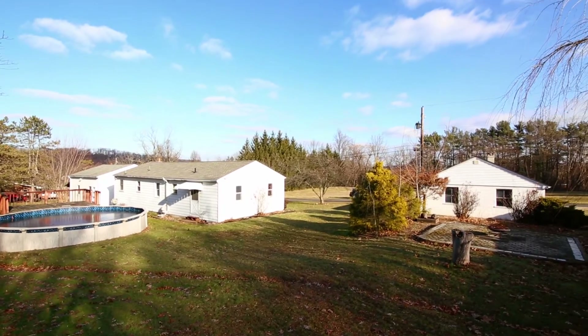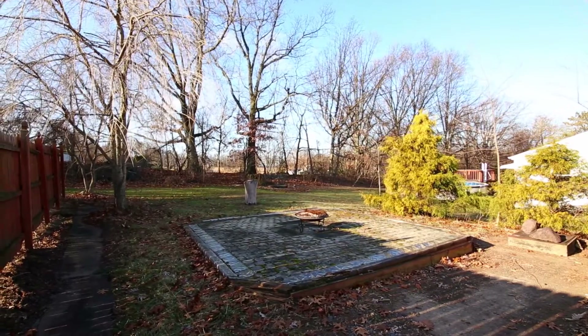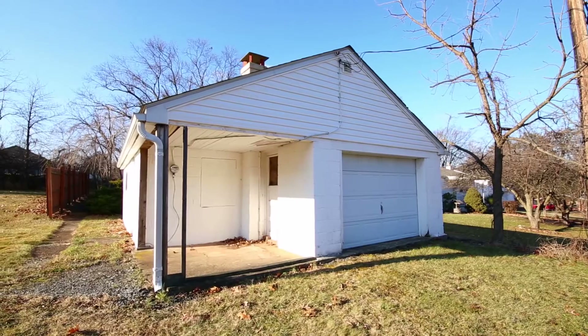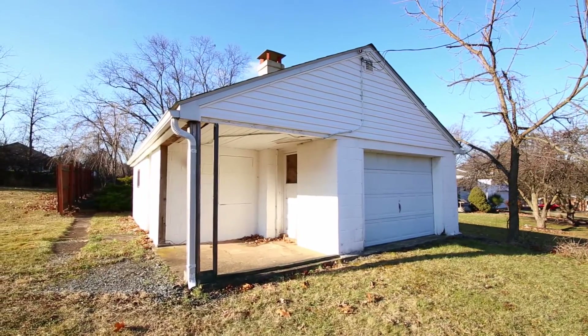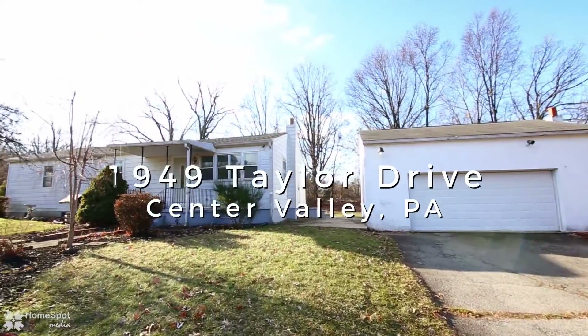Enjoy the feeling of seclusion and privacy around a fire on your brick-paved patio. The car enthusiast will appreciate the two detached garages with heat and electricity.